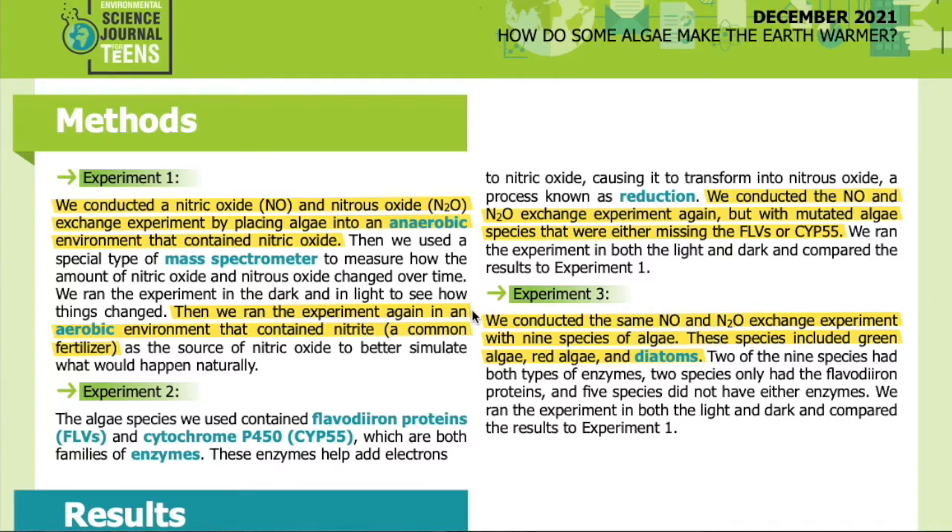Then we ran the experiment again in an aerobic environment that contained nitrite, a common fertilizer, as a source of nitric oxide, to better simulate what would happen naturally.